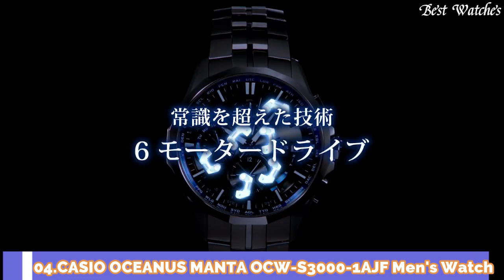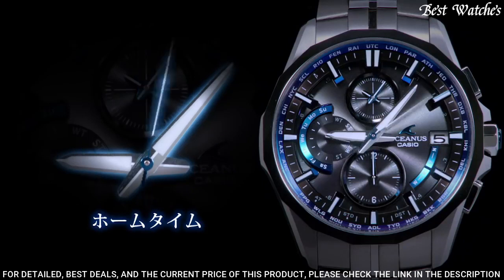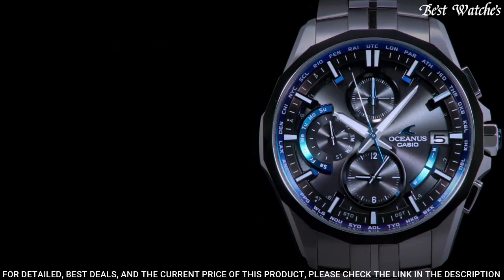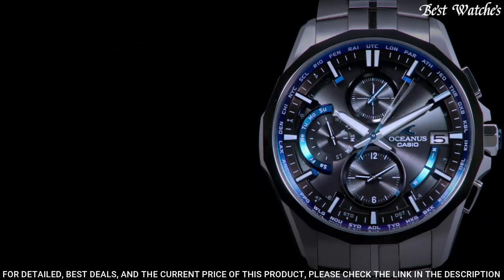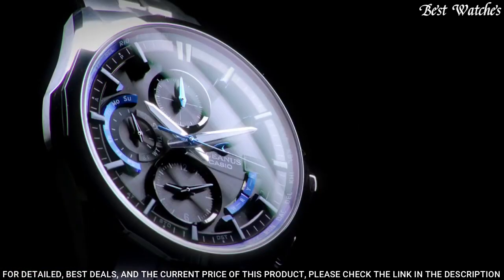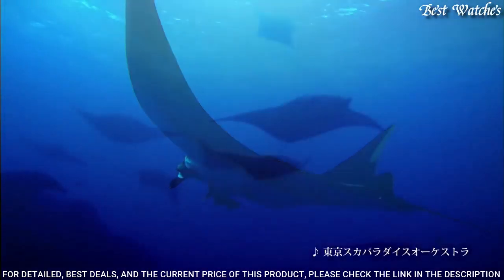Number 4: Casio Oceanus Manta OCW-S30000-1AJF Men's Watch. Japanese Solar Quartz Movement in 5.347 caliber. Titanium hard coating case of round shape. Case dimensions are 42.7 mm in diameter and 11.8 mm in thickness. Display type: analog. Sapphire anti-reflection coating glass. 100-meter water resistance. Features: glowing hands, glowing markers, radio-controlled, world time, chronograph, date, day, perpetual calendar.